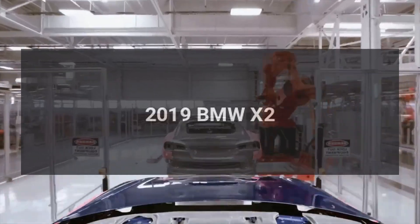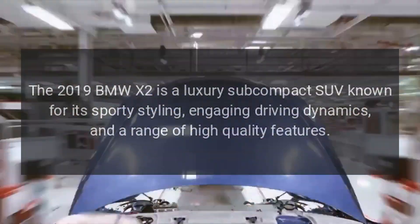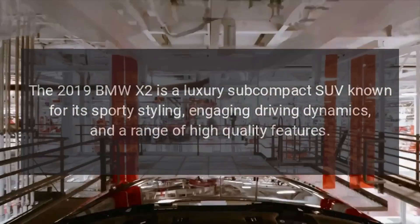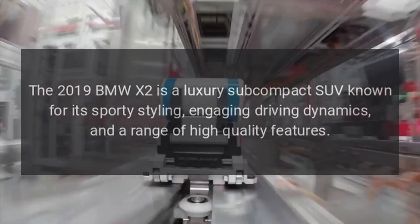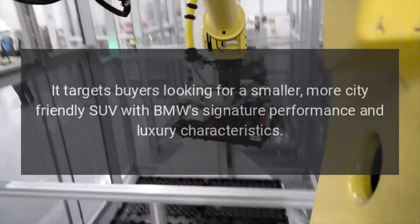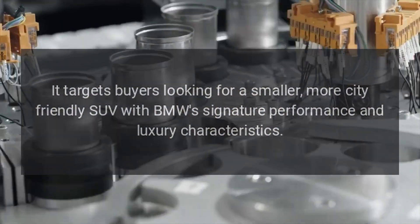The 2019 BMW X2 is a luxury subcompact SUV known for its sporty styling, engaging driving dynamics, and a range of high-quality features. It targets buyers looking for a smaller, more city-friendly SUV with BMW's signature performance and luxury characteristics.